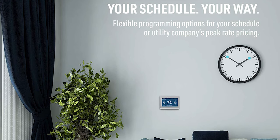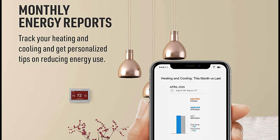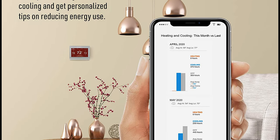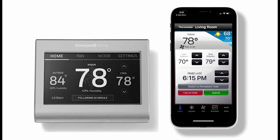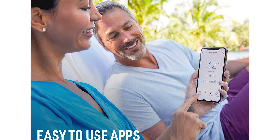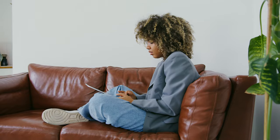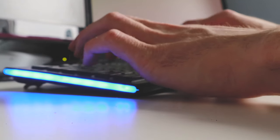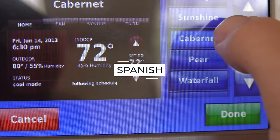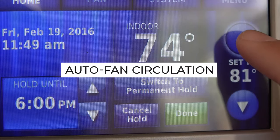Flexible programming options mean you can personalize your schedule or follow your utility company's rate pricing. The monthly energy reports allow you to track your heating and cooling and get personalized tips on reducing energy waste. Simply choose from the Total Connect Comfort app or the Honeywell Home app and you can control your Wi-Fi thermostat anytime, anywhere. Other features controllable via smartphone, tablet, or computer include heat and cold with high-low settings, language preference of English, French, or Spanish, choice of Celsius or Fahrenheit display, 12 or 24-hour clock, and auto fan circulation.